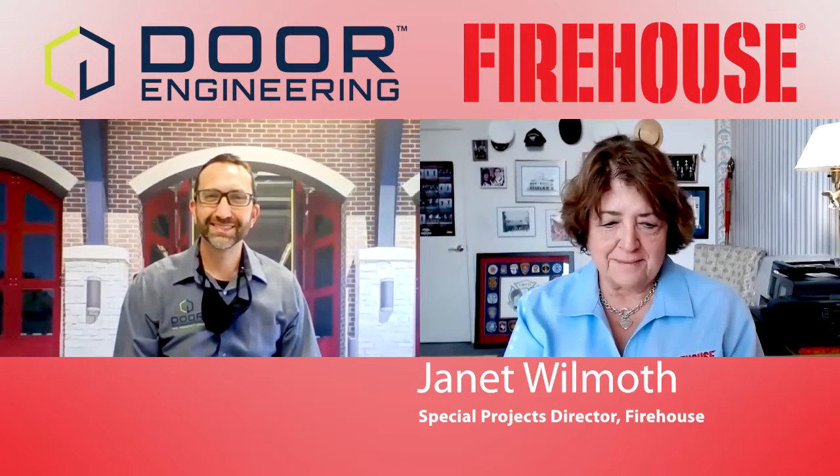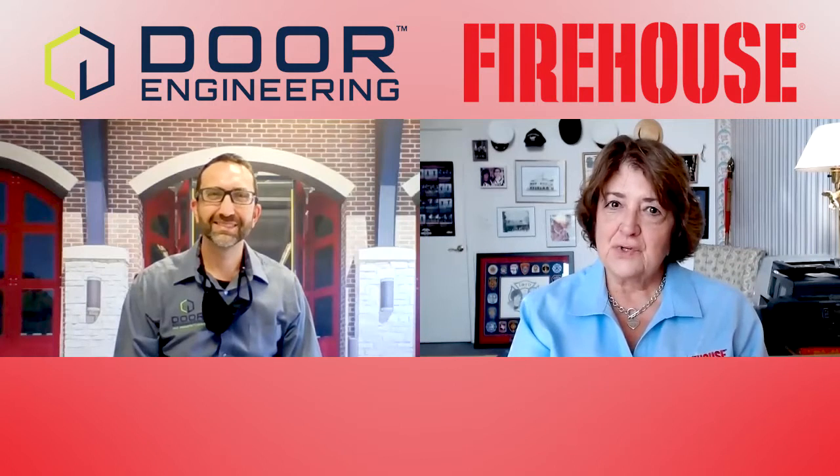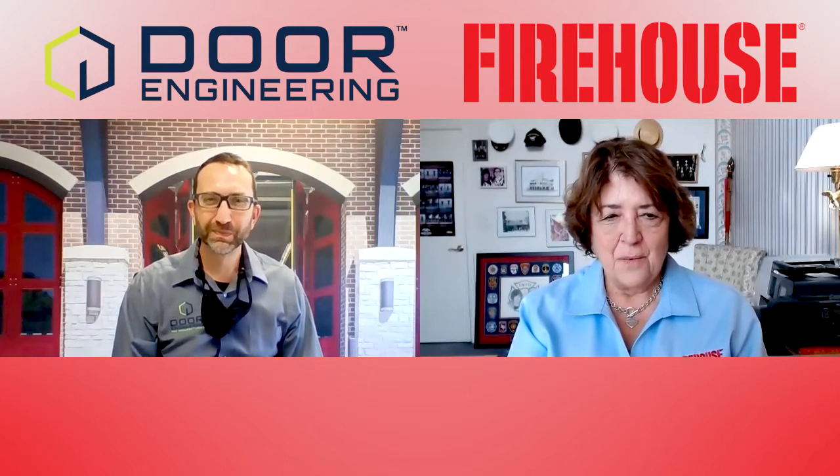Welcome to the Firehouse Quick Chat. Today we're going to talk to Kevin Landgraf, Director of Sales for Door Engineering. Hello Kevin, how are you doing today? Very good, thanks for having me, I appreciate it.